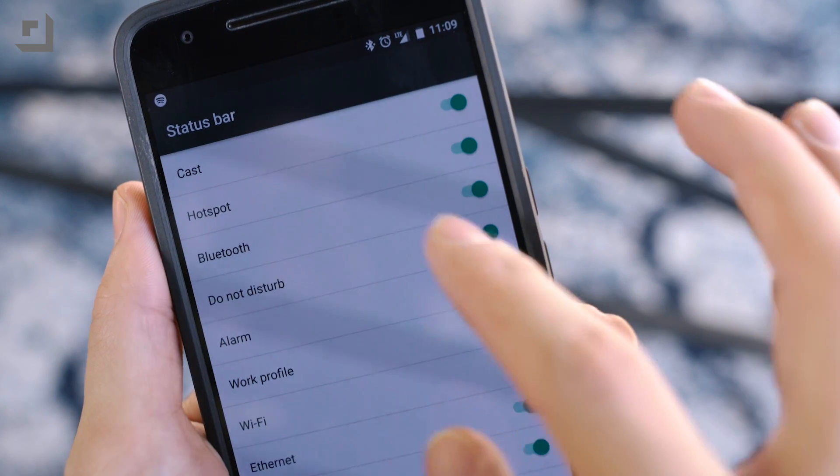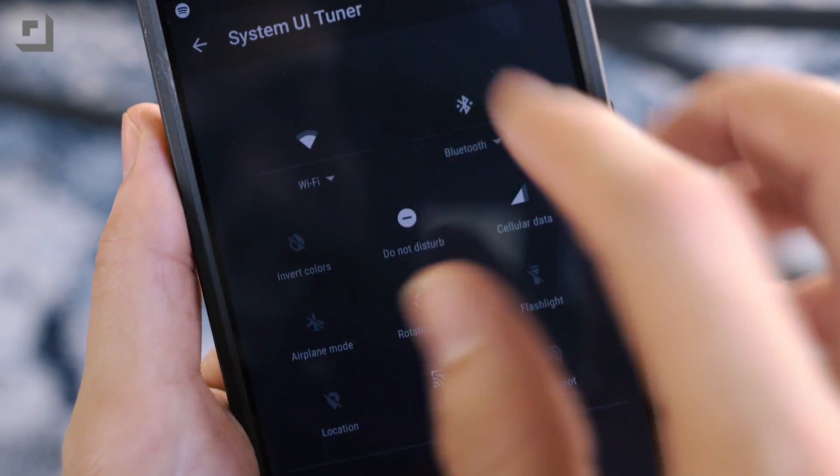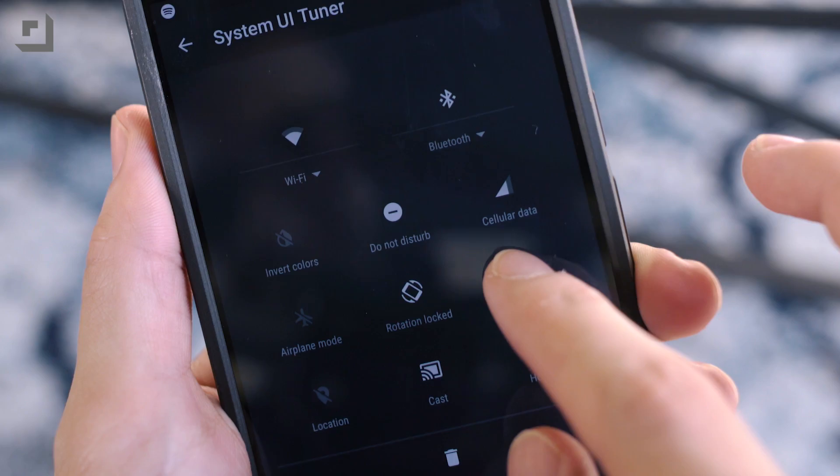That's going to let you do a couple of things. First and most importantly, you'll be able to see your battery percentage up in the status bar at all times. But you can also change what you see in the status bar and in your quick settings. It's pretty helpful.